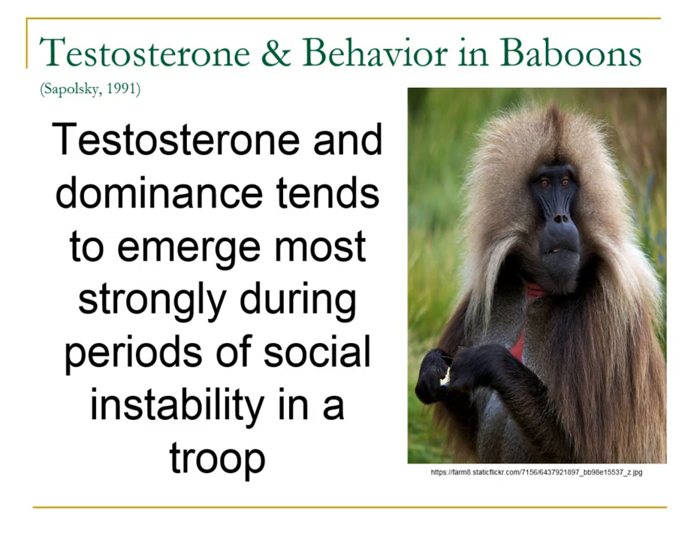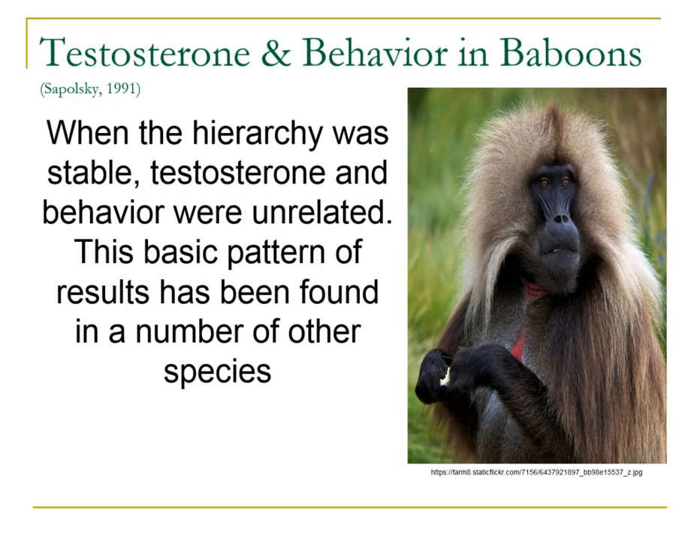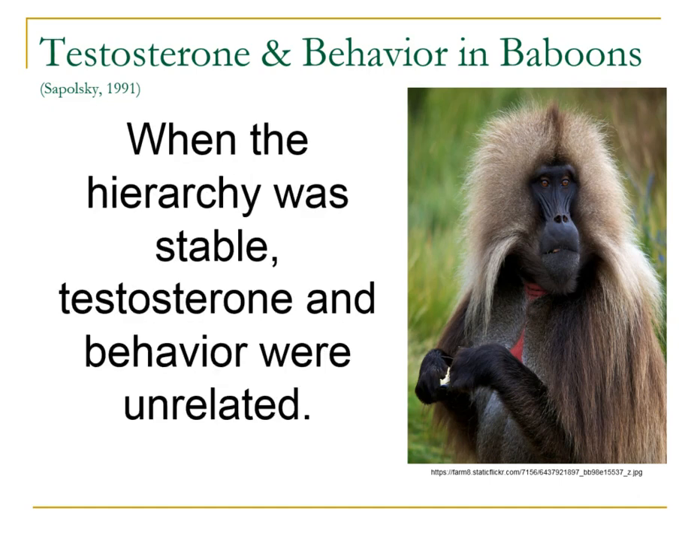Sapolsky found that testosterone-related dominant behaviors were most obvious and easiest to see when the status hierarchy was unstable — you see a lot of puffing up, status behaviors, and male aggression. When the hierarchy stabilized, testosterone and behavior were relatively unrelated, and this basic finding has been found in a wide number of other species. The bottom line: when the hierarchy is stable, testosterone and behavior are unrelated.